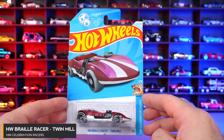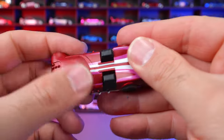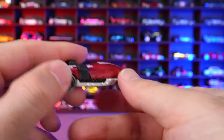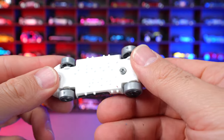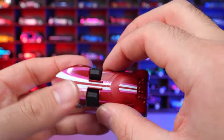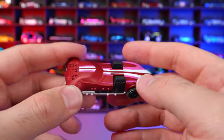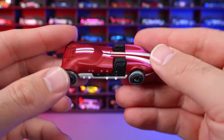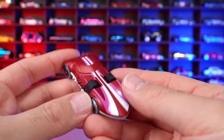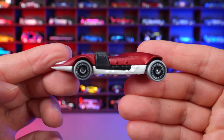HW Braille Racer Twin Mill from HW Celebration Racers. This one has a matte finish paint job with Braille on the back, sides, and underneath — it's supposed to say something that someone who is blind can touch and feel and read. Much respect to Mattel and Hot Wheels for coming out with a car like this — it's really cool to the community that wants toys they can connect with. This is a new color variation of it.